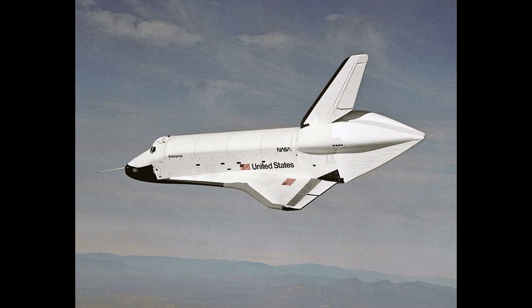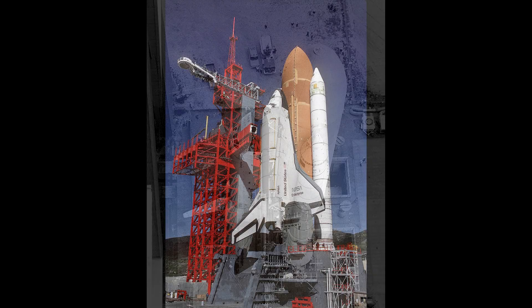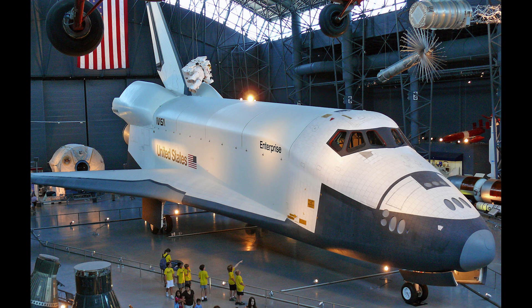The Enterprise was initially used for captive and free flight tests from the top of the original 747-123 SCA in the late 1970s. After that, the Enterprise was used for vibration testing on the launch pad at both Cape Kennedy and Vandenberg Air Force Base. Finally, the orbiter was retired to museum life in 1985.